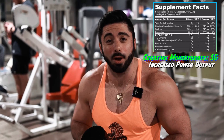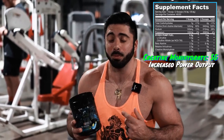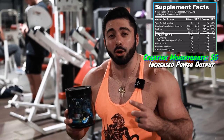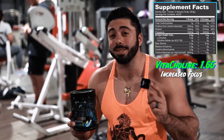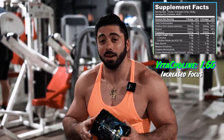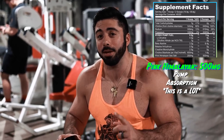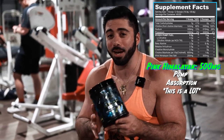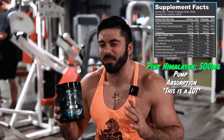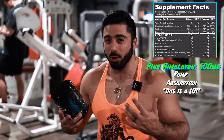All right guys, back to the nutrition facts. Up next we have creatine monohydrate — 5 grams of creatine in this guy, which is a lot, and can give us a little more power in the gym. On top of that, we got choline bitartrate, 1.6 grams of that, which is a lot. And on top of it, we got 500-plus milligrams of pink Himalayan salt. Usually when that's in a pre-workout it's like 40 milligrams — 500 milligrams is going to help us absorb a little bit better and give us a little more pump.